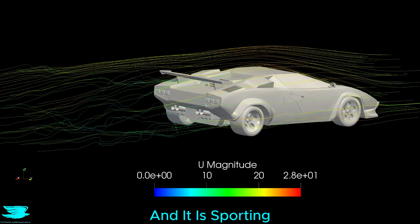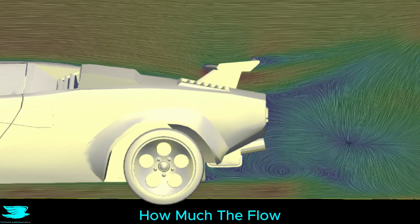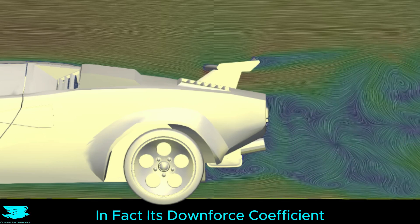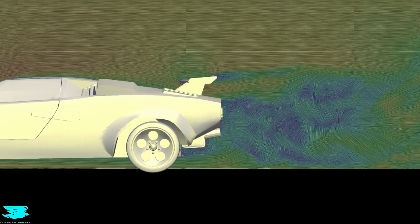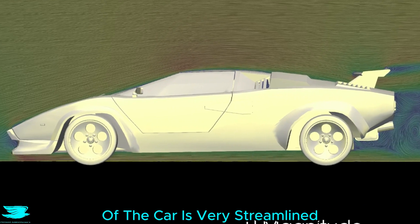We simulated this one, and it is sporting the sweet rear wing with exaggerated end plates. You can see just how much the floor gets kicked up by the wing, indicating a lot of downforce, and in fact its downforce coefficient comes in at 0.12 — pretty good. The wake is very large, which is probably because the rear is quite large too, but surprisingly, the flow over the rest of the car is very streamlined.